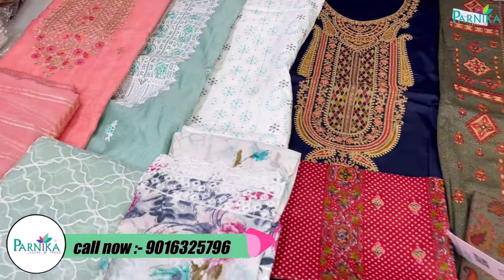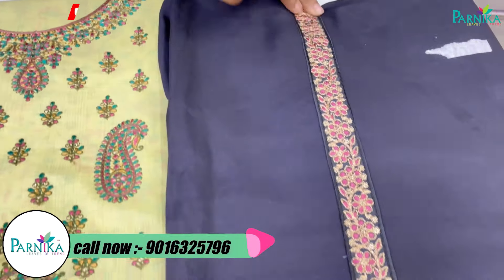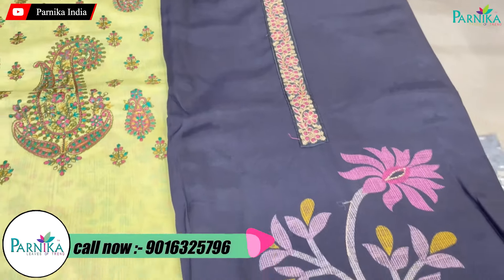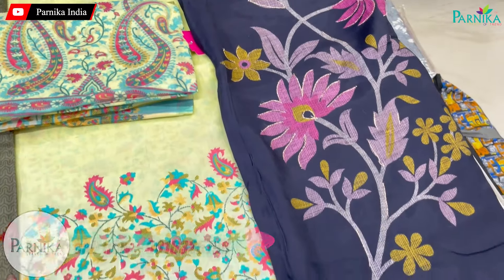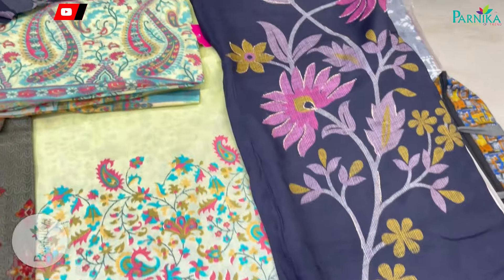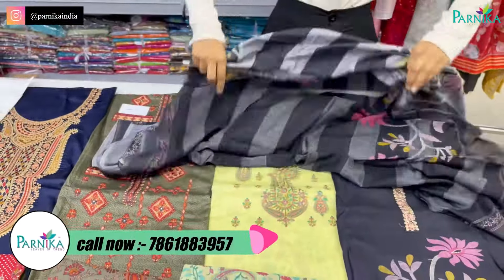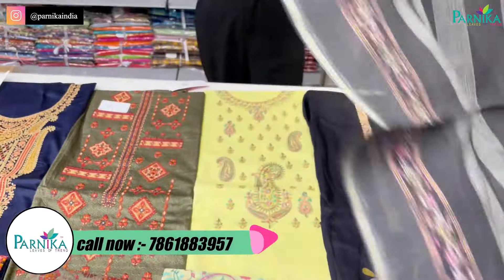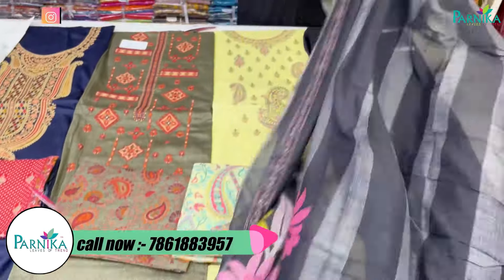Let's start with the collections — we will not waste much time, we will focus on collections. The first variety is in cotton fabric, very nice. Three pieces are going to be in the set: Top, Bottom, and Dupatta. You will get more than 1.5 meters; we maintain quality service so you will demand more than once. I will also keep some collections in our shop.